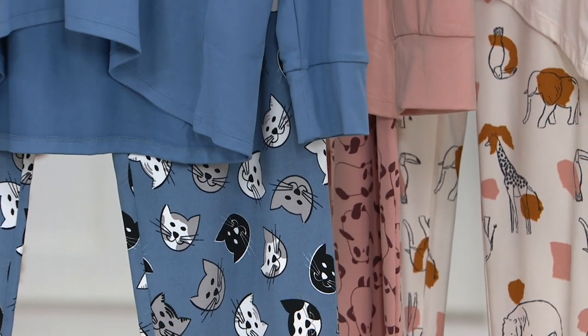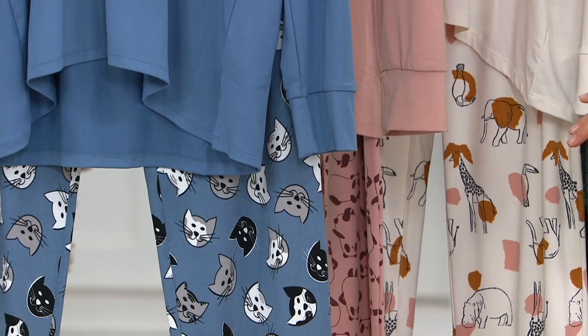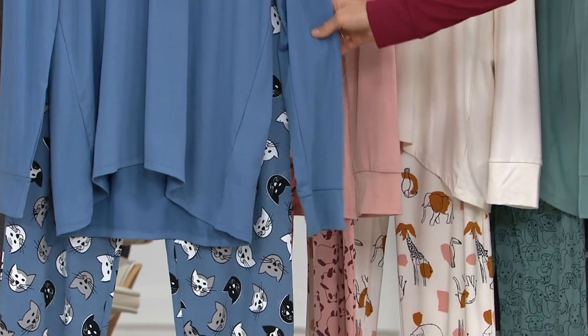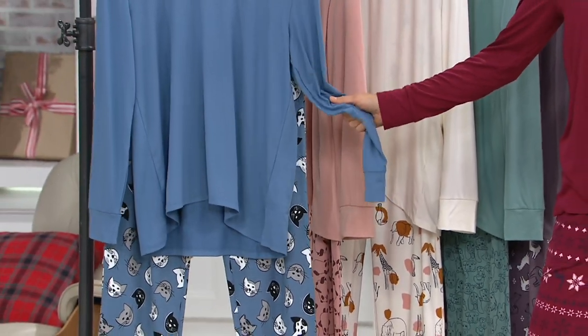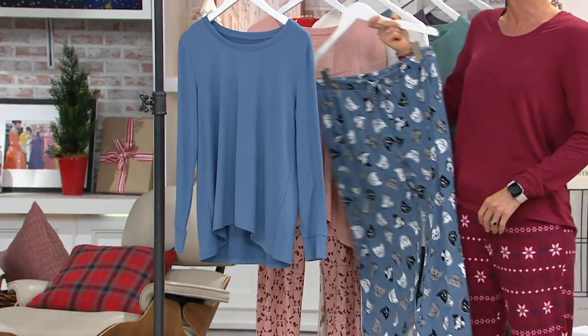Inside your house, that kind of thing, you can do it in these because they're so cute. It's from Anybody, one of our favorite brands here at QVC because it's a proprietary brand. You get two pieces for $35, the pants and the top, when the pants alone would cost just about that with the tie waist and the pockets.